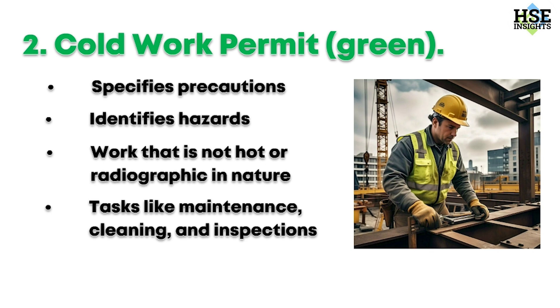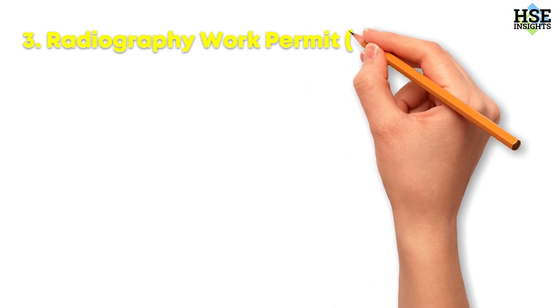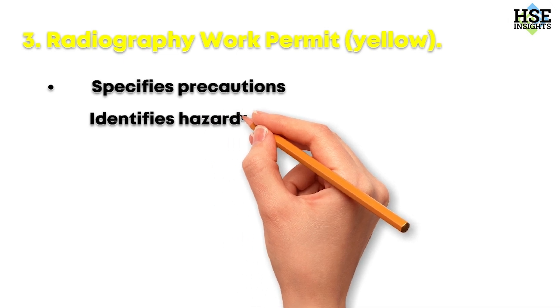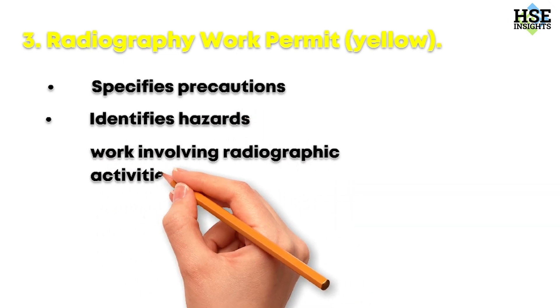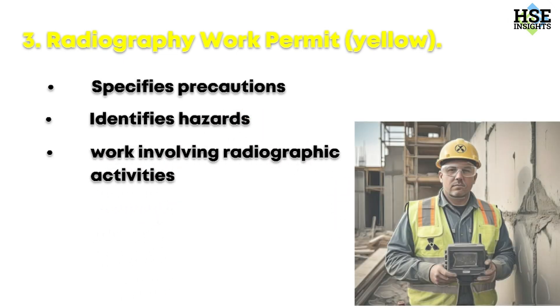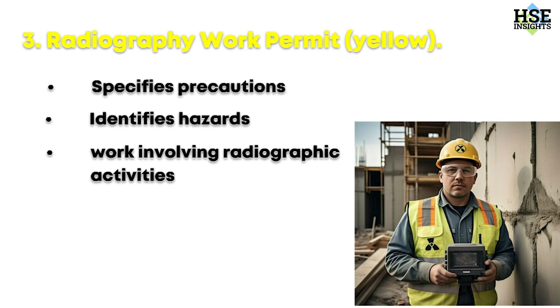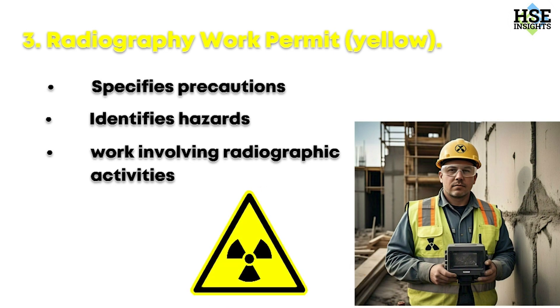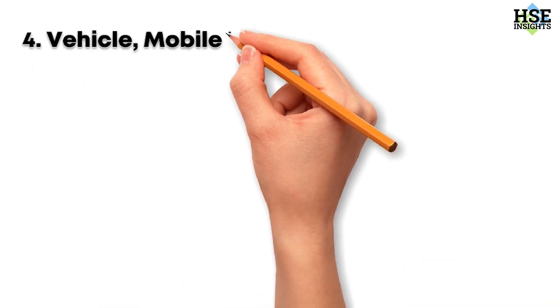Third, the radiography work permit — yellow. This document specifies precautions, identifies hazards, and controls all work involving radiographic activities. Radiography is used for inspecting materials and structures, but it involves radiation which can be dangerous. Follow all safety protocols to protect yourself and others from radiation exposure.